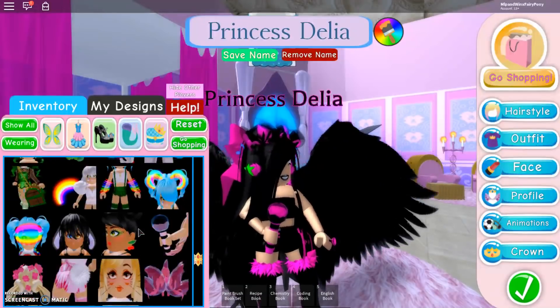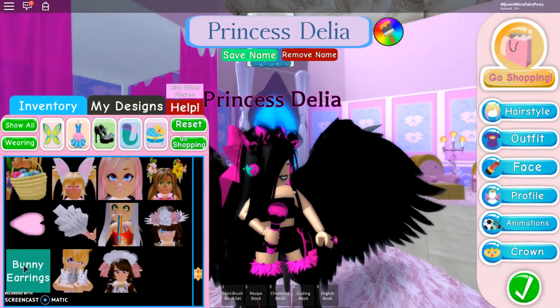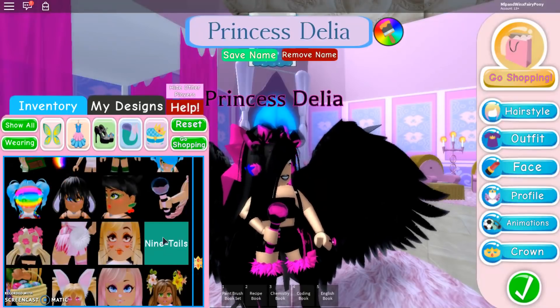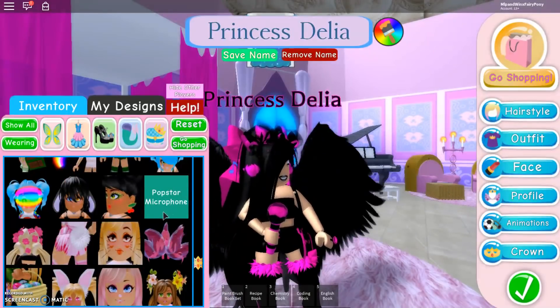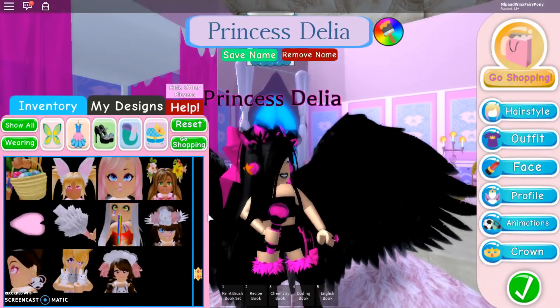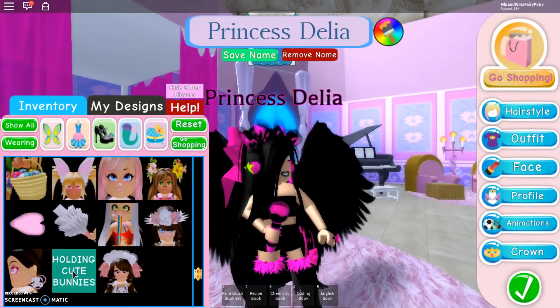So guys, in the comments please tell me which is your favourite accessory — I really want to know and see which is the most popular. I honestly think the most popular is going to be the Popstar microphone, it is the best thing ever in my opinion. But I really do like these bunnies as well.